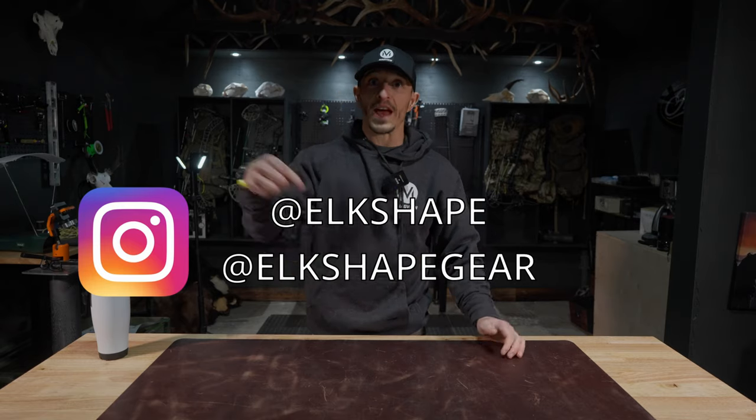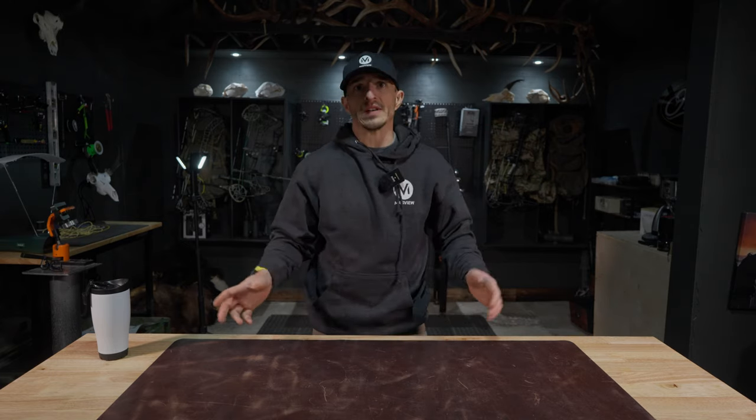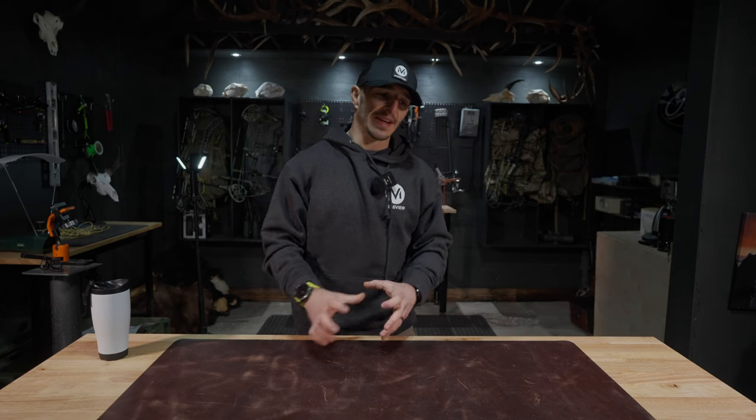Hey guys, Dan with Elkshape. We're on the Elkshape gear channel — the channel dedicated to vetting and testing all sorts of brands and gear. Some brands I work with, others I don't, but this is just 100% gear, 100% of the time. Today, I'm talking about a brand I've been running for the last two years straight: Numa Outdoors. They're based in Texas. Let's break down their lineup.